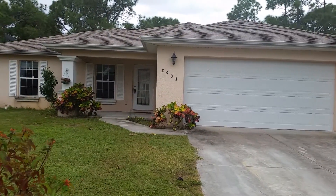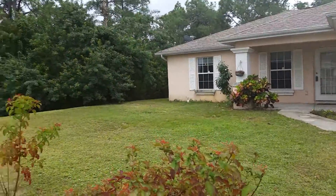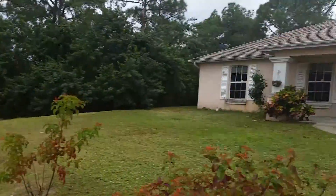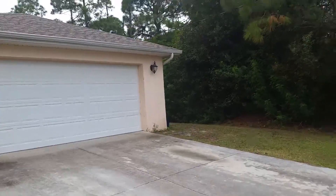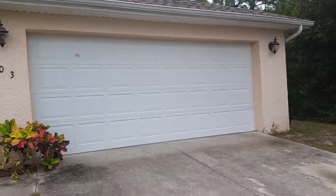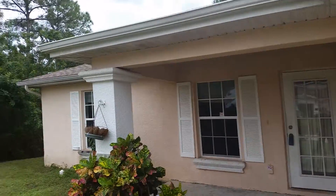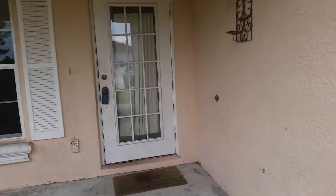This is Jeff Tumborello with Steelbridge Realty here to walk you through 2903 52nd Street West in Lehigh Acres. This home was built in 2006. It's a 3 bedroom, 2 bath, 2 car garage with a den. It's 1,458 square feet under air. It was tenant-occupied, but the tenants have vacated. This is a First Holmes Ashford model, I believe.